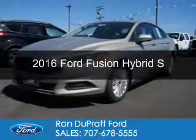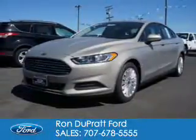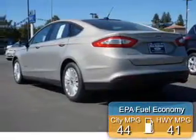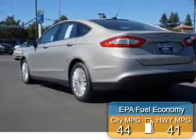This is a new 2016 Ford Fusion Hybrid. It's powered by front-wheel drive, a 2-liter, 4-cylinder engine, and a continuously variable transmission. Great fuel efficiency saves you money by requiring fewer trips to the gas station.